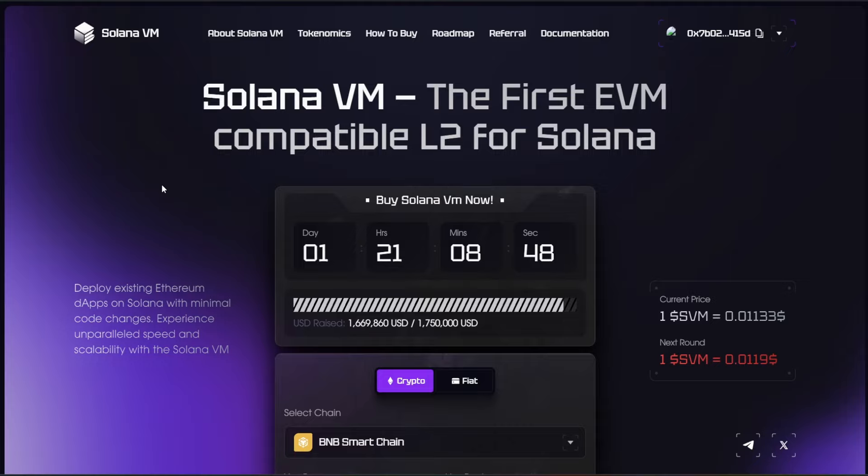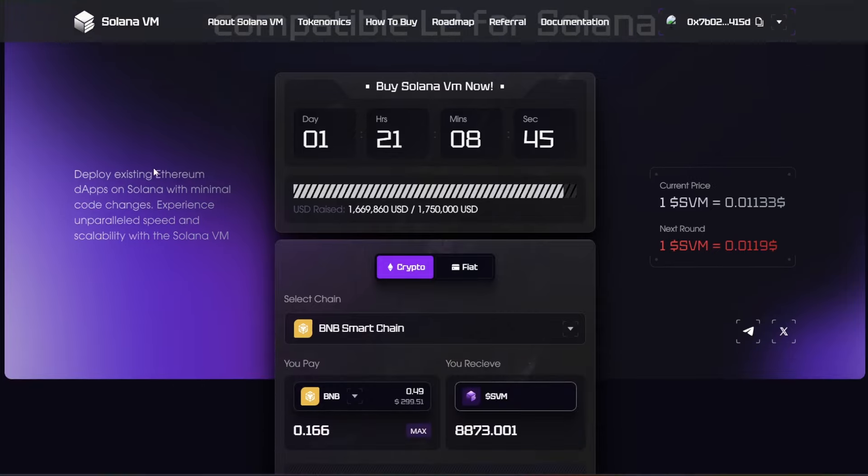Solana VM is at the very early stage, so users have the opportunity to join before it is listed on major exchanges. They've raised over $1 million by now. It's audited by SolidProof, a security firm. Solana VM is bringing $68 billion in value of EVM dApps to Solana with their EVM-compatible layer 2 chain. As the project is community-funded, no venture capitalist is involved, so no one will sell at TGE. The community will hold most of the tokens, with high potential for the price after launch.